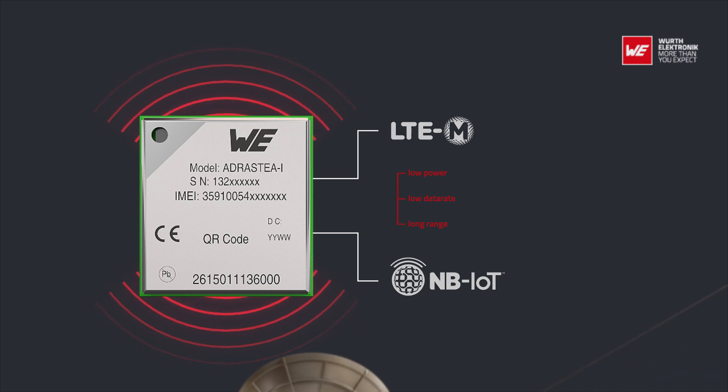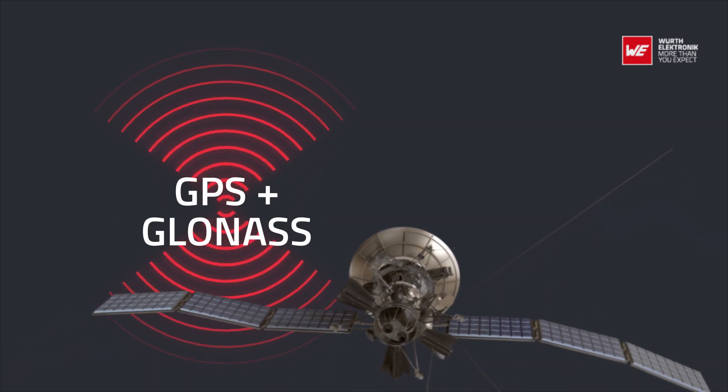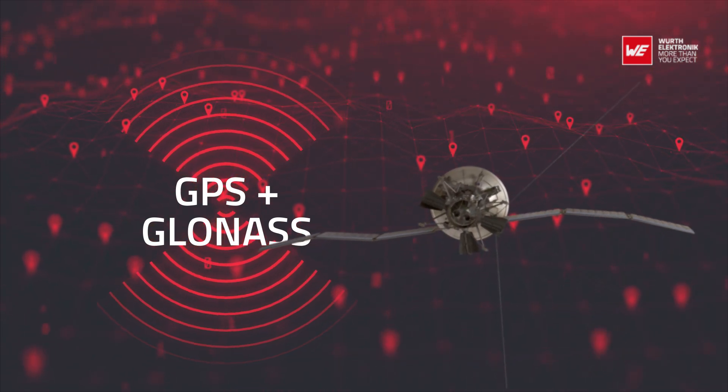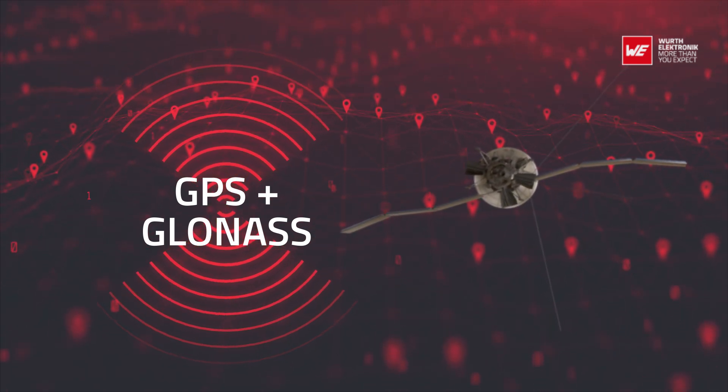Adrastia 1 includes a fully integrated global navigation system solution that supports GPS and GLONASS positioning systems. This allows GNSS positioning for asset management applications wherein frequent position updates are required.